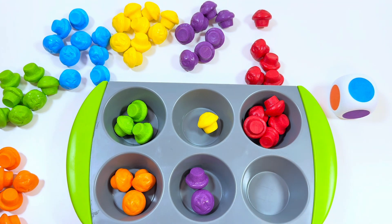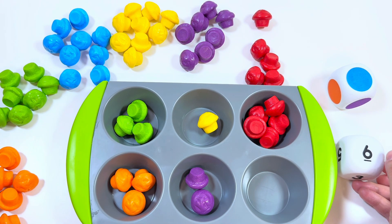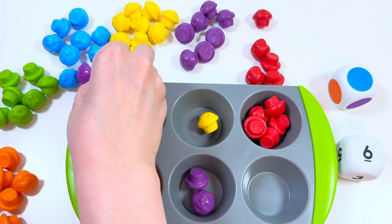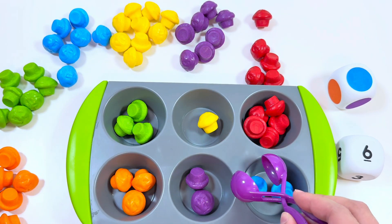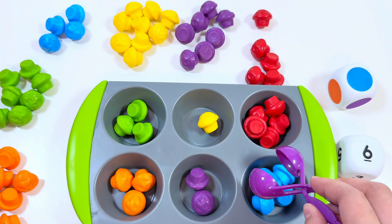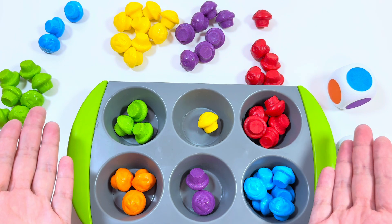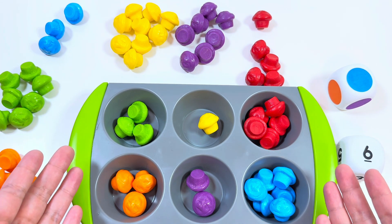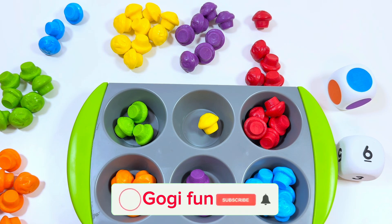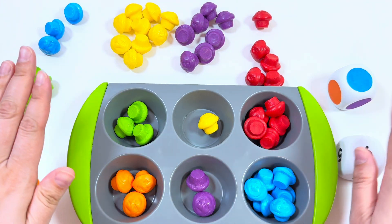Wow, blue and number six — six blue muffins! One, two, three, four, five, six. We had fun counting and rolling the dice! For more videos, don't forget to subscribe. See you in the next videos, bye bye!